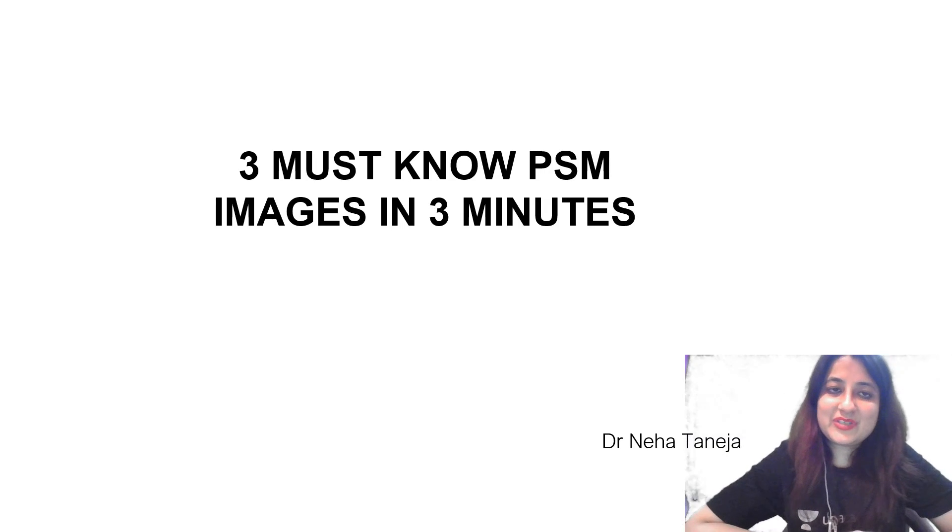Hello everyone, this is Dr. Neha, your mentor and guide for PSM on Unacademy. Today I have come up with a very short series: 3 must-know PSM images in 3 minutes. So let's begin.